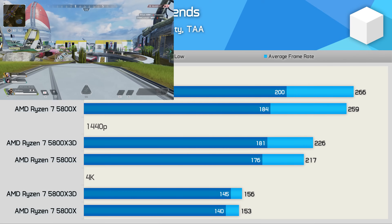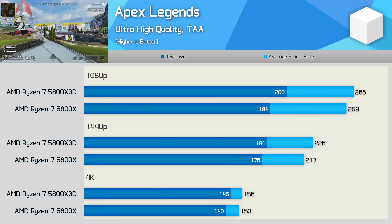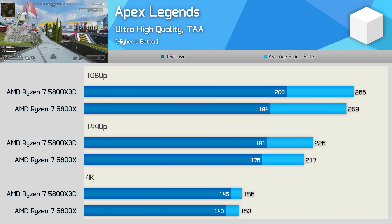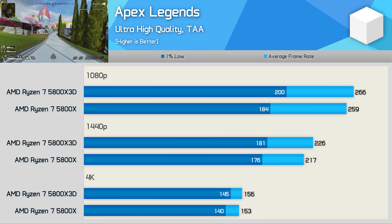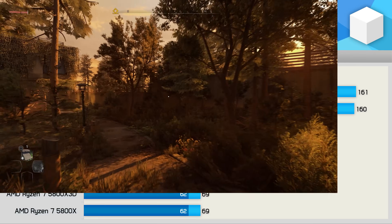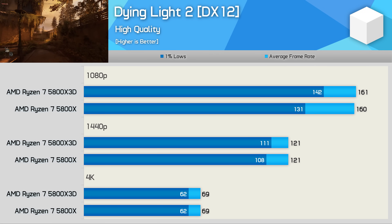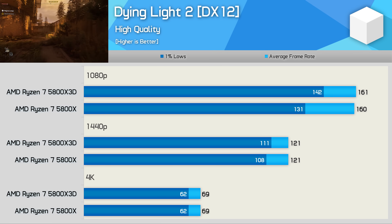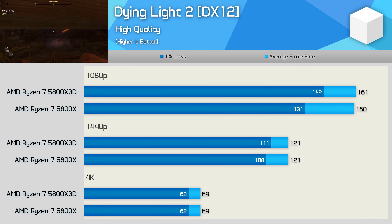Interestingly, very little improvement was seen in Apex Legends — at most a 9% increase to 1% lows at 1080p and a 3% boost to average frame rate. So for those primarily playing Apex, the 5800X 3D isn't going to be worth the investment. The same is true for Dying Light 2, particularly at 1440p or higher, and especially if gaming with a GPU slower than an RTX 3090 Ti. While the 3D vCache can be of great benefit for some titles, that won't always be the case.